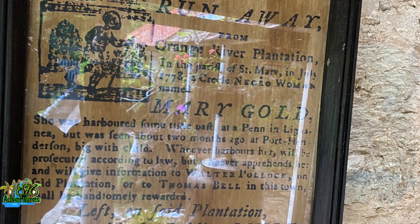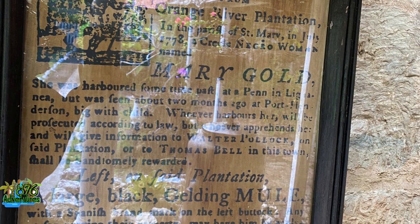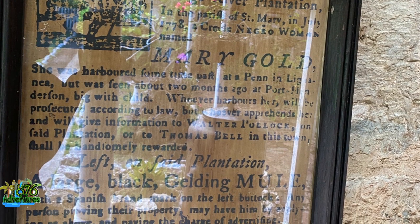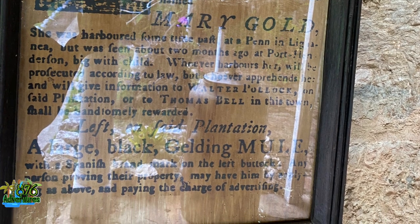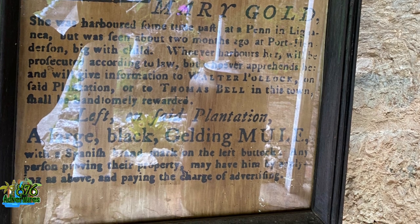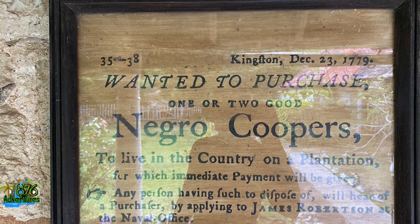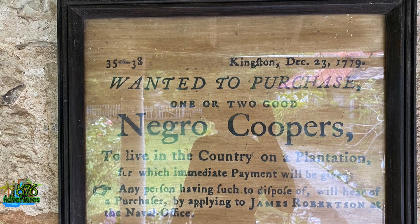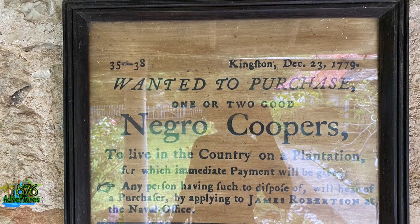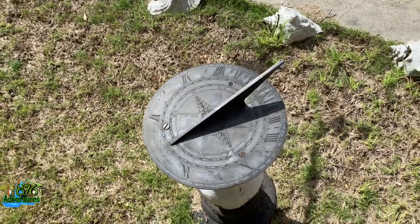If you pause it and read it, it says Mary — she ran away from Ligani and she is with a big witch child, and anybody who sees her will be awarded. I don't know how well somebody who's pregnant could be hiding or running away back in those days, but they used to wear a lot of clothes so it's possible. They also wanted a 'negro copper' — and this is dated December 23rd, 1779. That's a long long time ago. Some other stuff included a sundial — this is actually the first time I've ever seen one in real life.